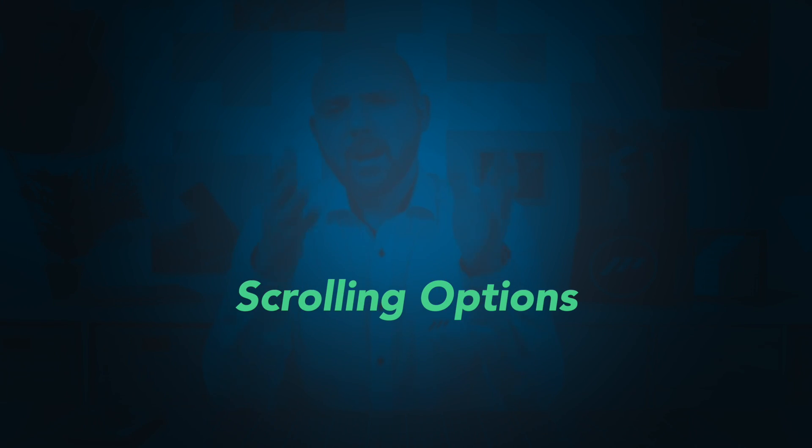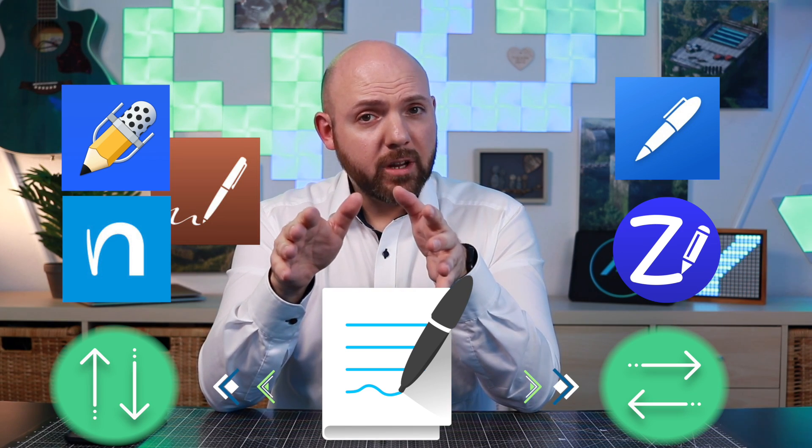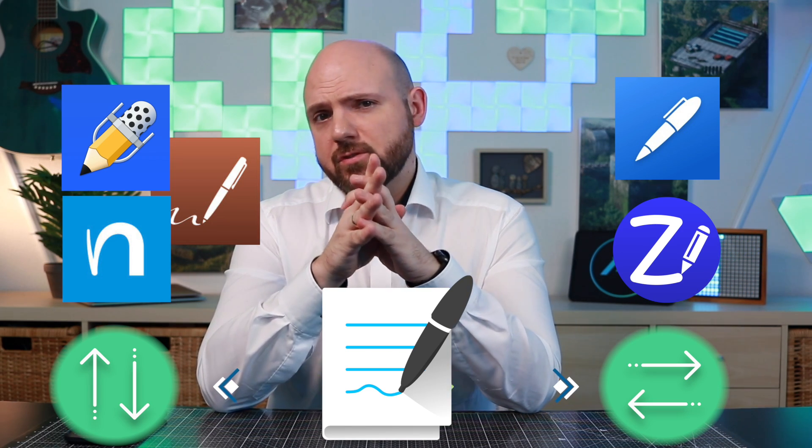I know that half of my community prefers horizontal scrolling and the other half vertical page scrolling, so I want to point out what the different apps provide here. Notability, Nebo and Notes Plus have vertical scrolling, while NoteShelf and ZoomNotes have horizontal scrolling. GoodNotes 5, however, is the only app that allows you to choose between vertical and horizontal scrolling, which I think is a great option to have.